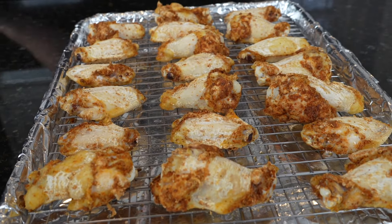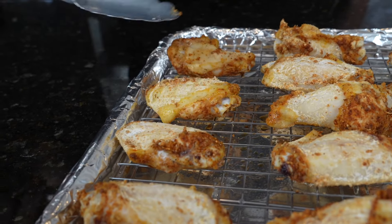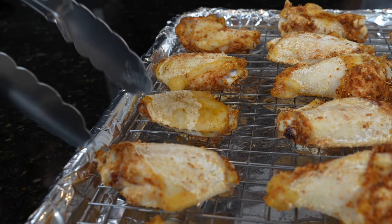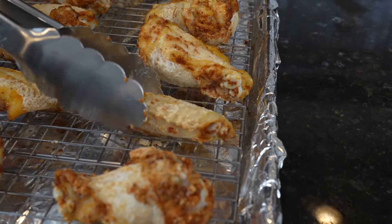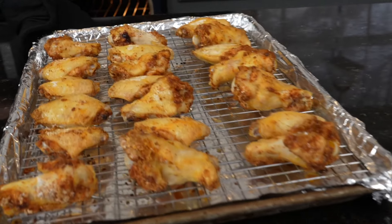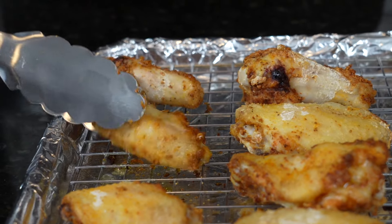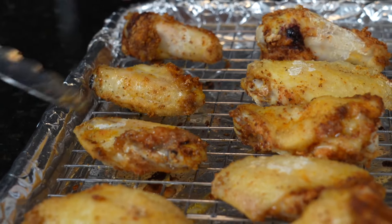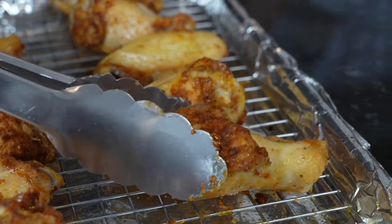This is how our wings are looking after about 15 minutes. I like to flip the chicken wings every 15 minutes in the oven at 425 degrees for about 45 minutes total — this ensures they're cooking evenly and getting nice and crispy on all sides. Flip them, pop them back in the oven, and repeat. You can cook a whole lot of chicken wings this way — get a really big wire rack, or use two and double up the recipe if you're feeding a crowd.